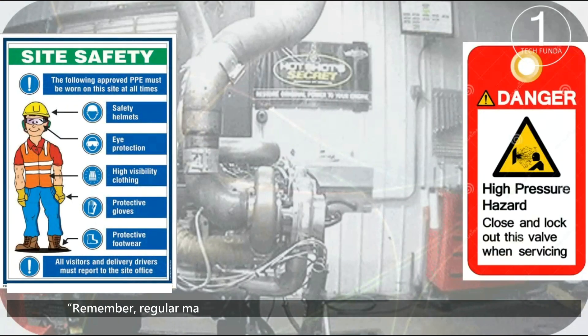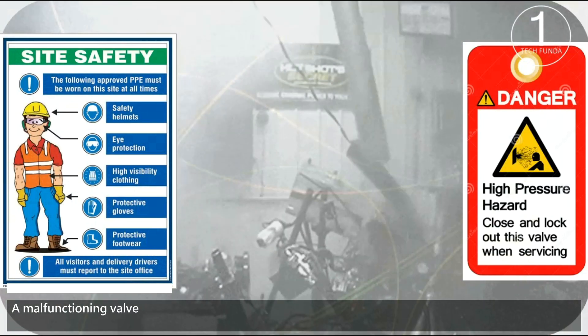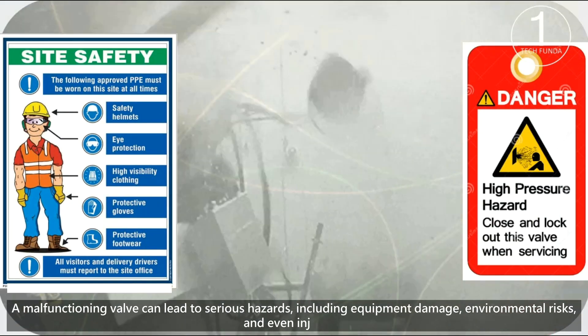Regular maintenance and testing of these valves are crucial for safety. A malfunctioning valve can lead to serious hazards, including equipment damage, environmental risks, and even injuries.